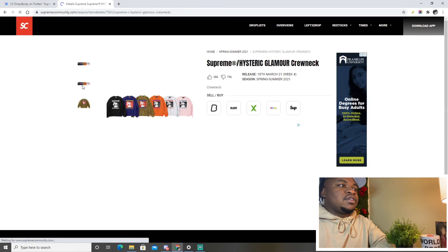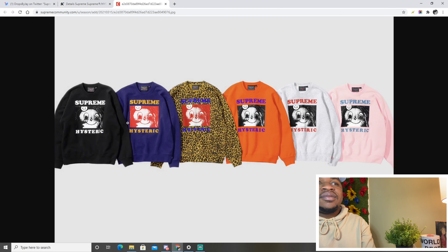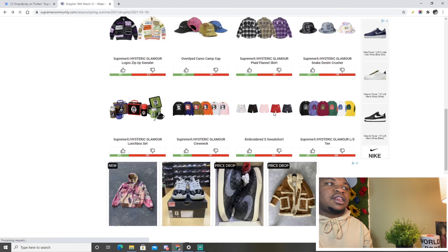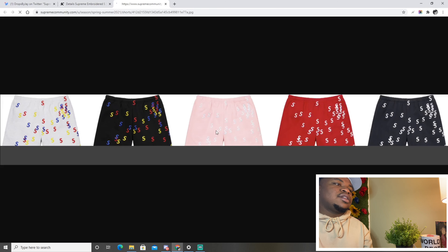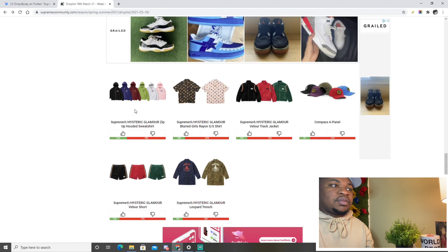Next we have the Hysteric Glamour Supreme crew neck — I haven't seen them yet and they're kind of goofy looking. The leopard print is crazy, the gray one is nice, the pink is cool, the black will always sell — but I don't think these will do very well overall. The embroidered S sweatshirt — I'm not a fan; the S looks better on shorts than on the hoodie, it seems kind of awkwardly placed.